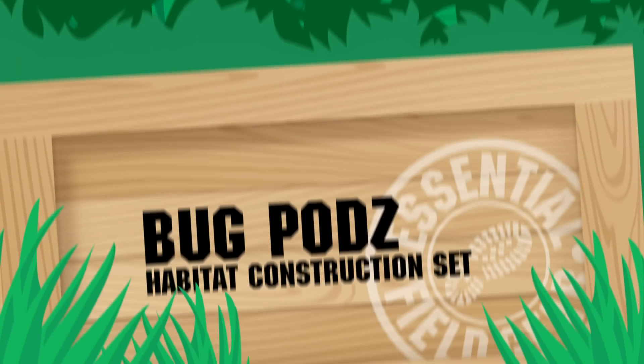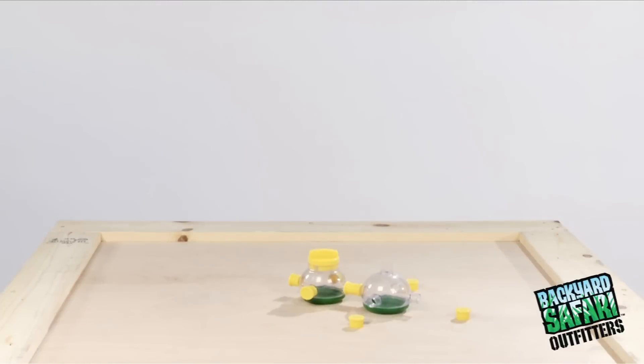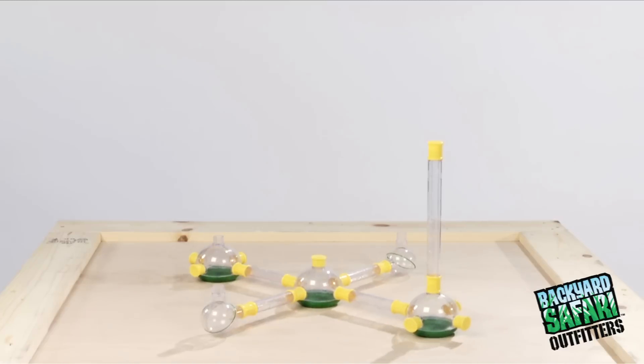The Backyard Safari Outfitters Bug Pods Habitat Construction Set. The future of bugs? Bugopolis! Imagine your own futuristic city for ants, ladybugs, beetles, or spiders.